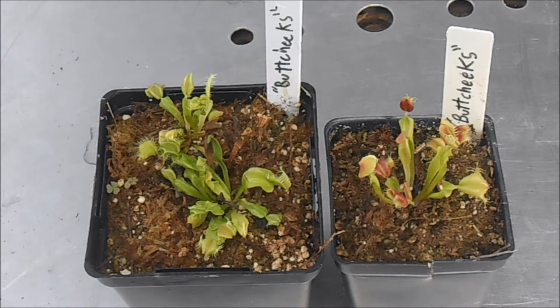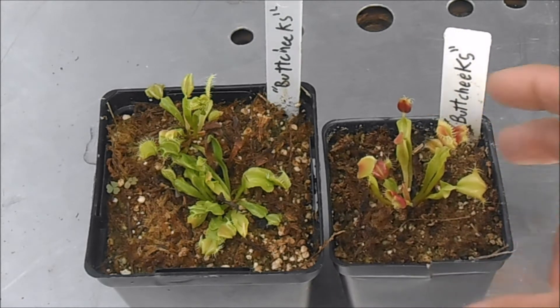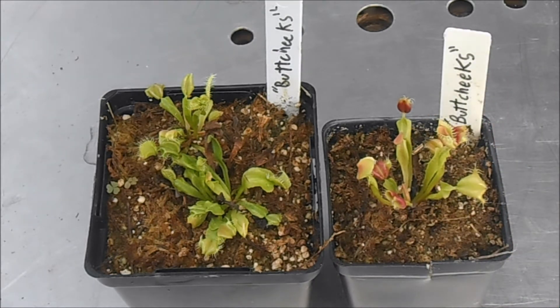When I first saw it, I kind of walked right past it, because I figured maybe it's just sick or dying, because sometimes when Venus Flytraps are neglected their traps will get deformed. But I figured it was cheap, so I'll buy it and see if it turns into anything cool.